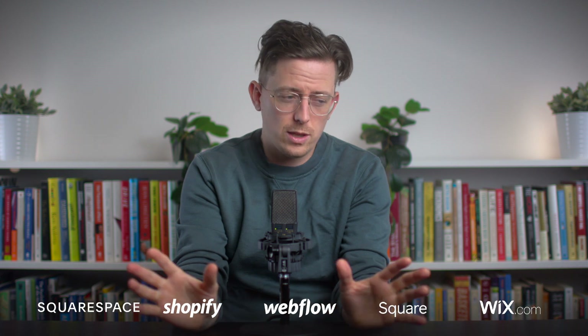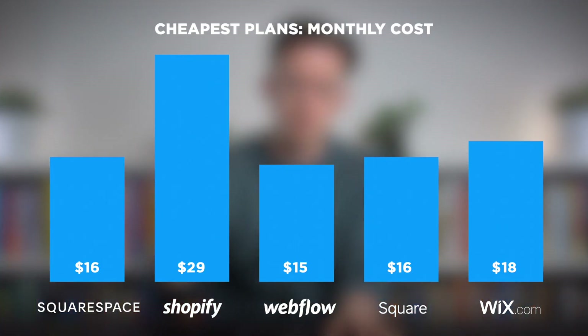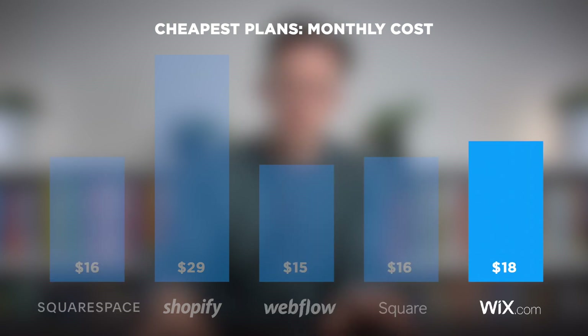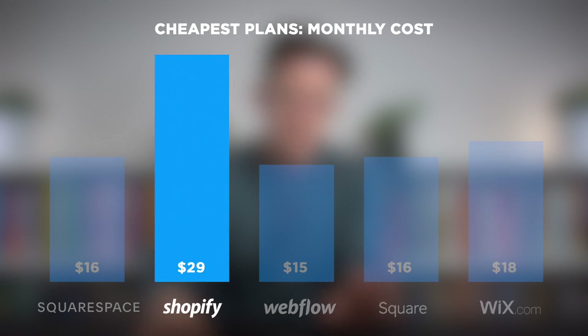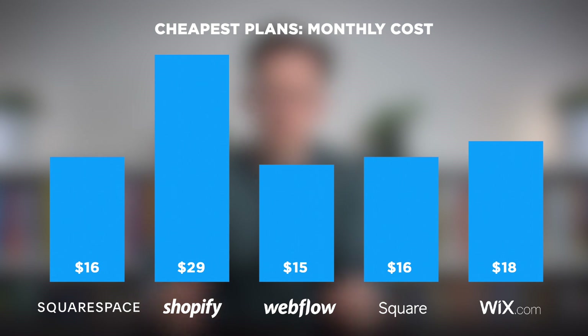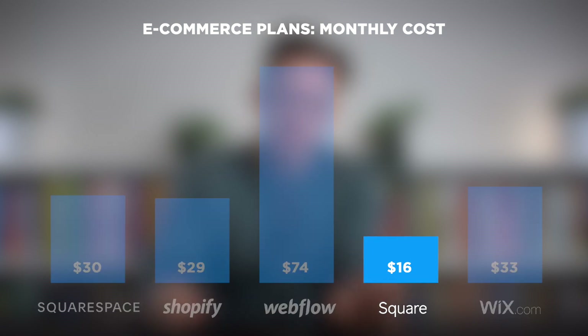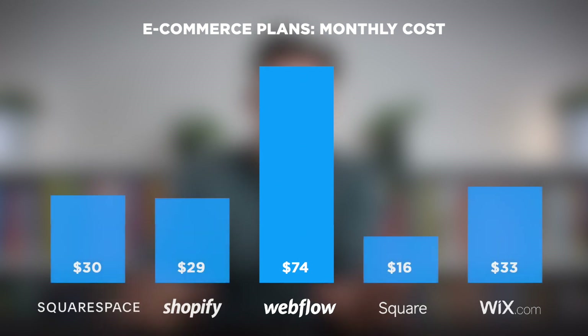Those are my top five website builders. To close, let's quickly look at pricing. Looking at the lowest price for plans with no ads and unlimited bandwidth, Squarespace, Webflow, and Square Online have the lowest monthly price, Wix is a bit more expensive, and Shopify is the most expensive — but that's because Shopify is only for e-commerce. If we look at the lowest monthly price for e-commerce plans with no transaction fees, Square Online is the cheapest, and it turns out Webflow's cheapest e-commerce plan with no transaction fees is super expensive.